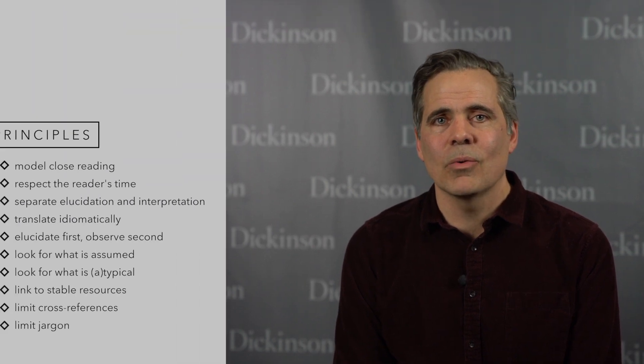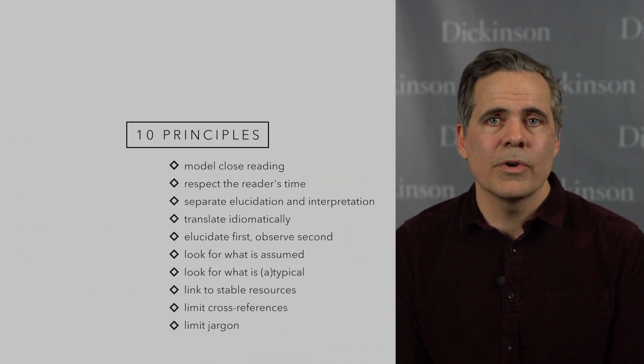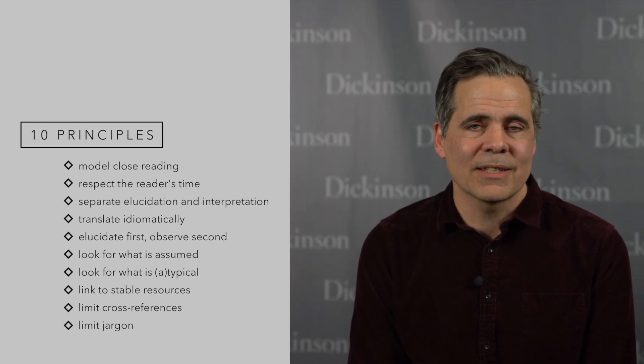So those are the basic ideas. Please send me an email or leave a comment below with your thoughts. Next time we'll look at some actual examples. Thanks a lot.